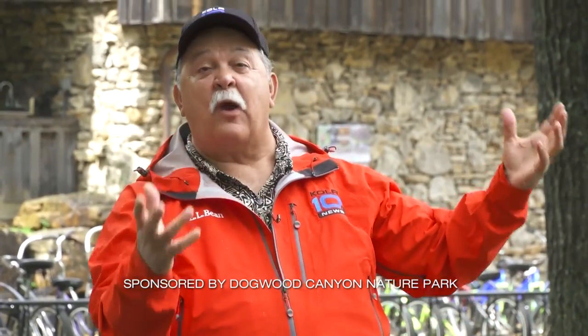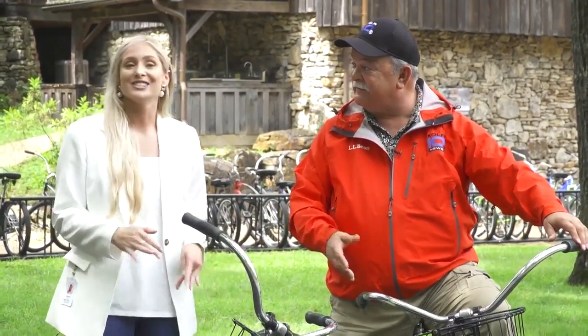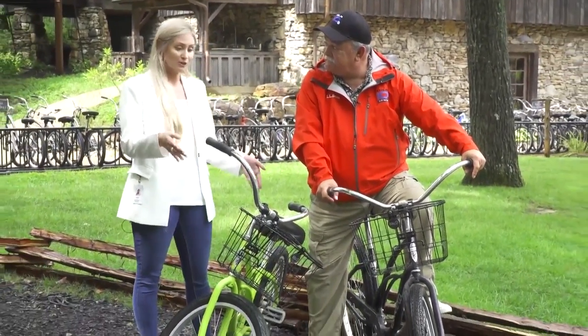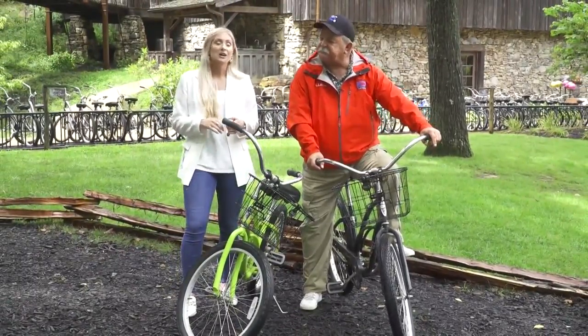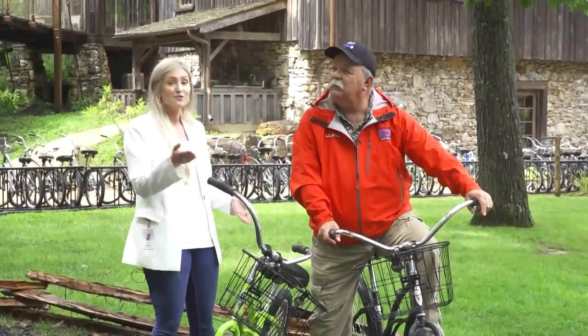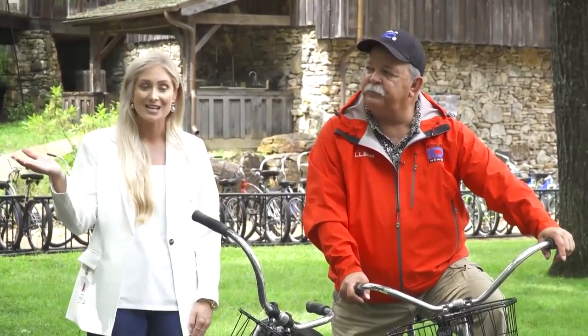It was just raining here at Dogwood Canyon, but now there's a break. Coming out from under the canopy with Samantha, we're on bicycles — one of the many ways to experience the canyon. You can rent single-speed or coaster brake bikes, hike over nine miles of nature trails, use six and a half miles of paved pathways for bikers, walkers, and trams, or take a 90-minute Segway tour where the Segway does all the work.